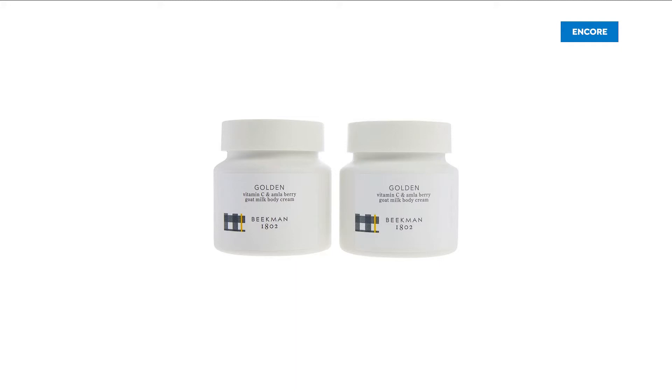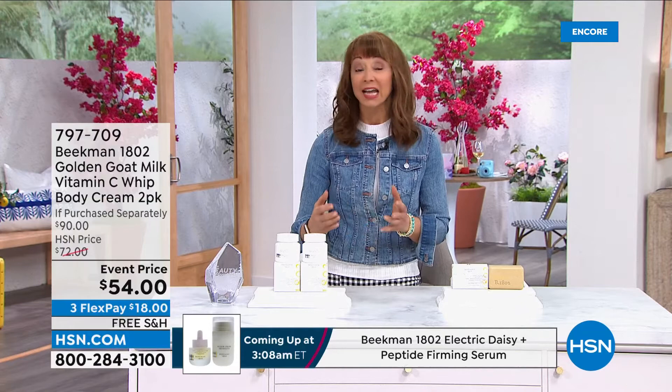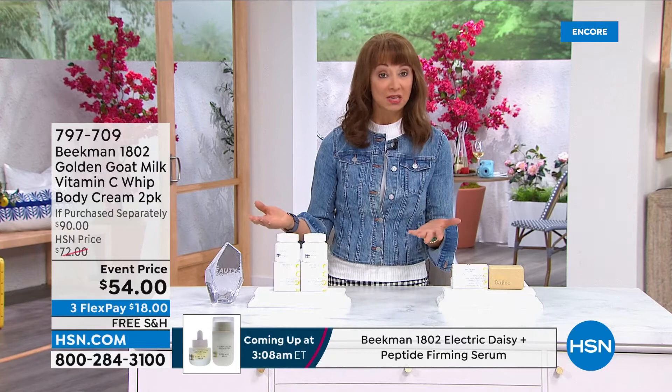Harnessing not only the power of goat milk, but vitamin C and a special secret addition that gives you smoothing, brightening, moisturization, and anti-aging — just as you would find with a foundational vitamin C treatment regimen for your face.